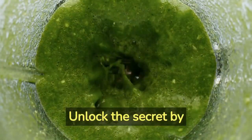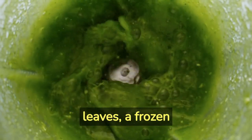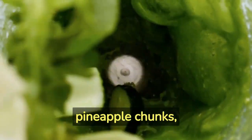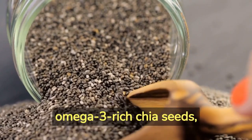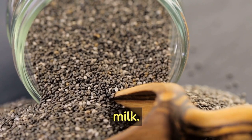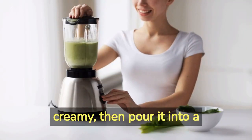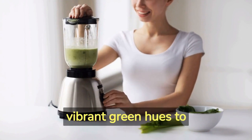Unlock the secret by blending together a cup of nutrient-dense spinach or kale leaves, a frozen banana for creaminess, juicy pineapple chunks, a tablespoon of omega-3 rich chia seeds, and a cup of hydrating coconut water or almond milk. Blend until smooth and creamy, then pour it into a glass, allowing the vibrant green hues to invigorate your senses.